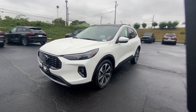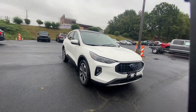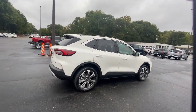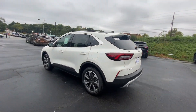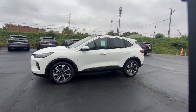Look no further than the 2023 Ford Escape. Here's a Ford Escape, the sporty compact crossover that takes the stress out of your daily drive. Loaded with creature comforts, smart cargo solutions, advanced safety features, and the capability to handle any adventure, this agile SUV was designed around the demands of your active lifestyle.